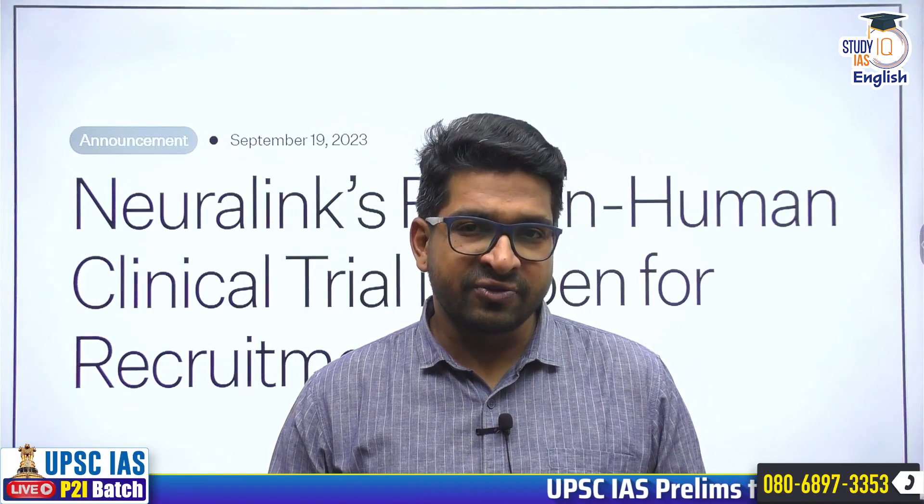Namaskar and welcome to StudyIQ. I am your friend Rahul Sai Gaon. The agenda for today's discussion is nothing short of a sci-fi movie or a sci-fi series. We are going to discuss Neuralink's human clinical trials regarding the brain-computer interface.